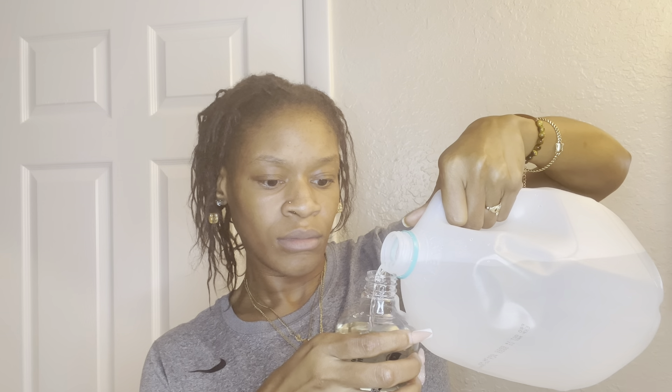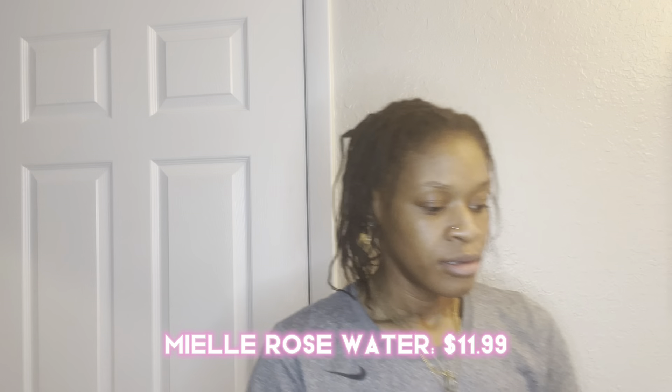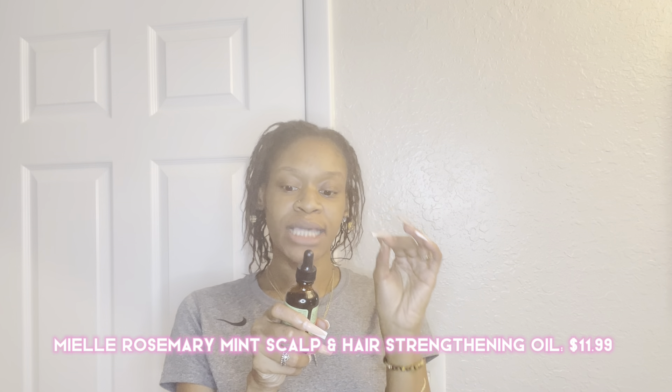I'm going to add the rice water in here first. I think in the last video I talked about how many drops you needed — if I didn't, just put like three or four. You want to get your rosemary mint scalp and hair strengthening oil. This oil — you know when you just get a fresh retwist or your hair just feels really fresh? You place some of this in there and your hair is going to feel like it's going through a minty breeze. Put in three or four drops of the oil.